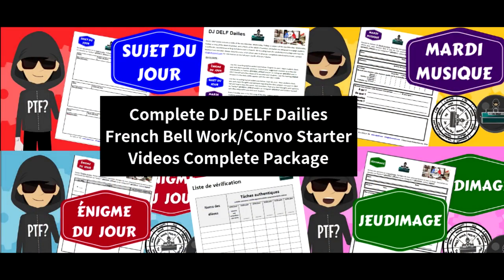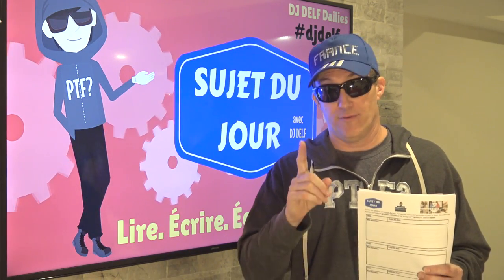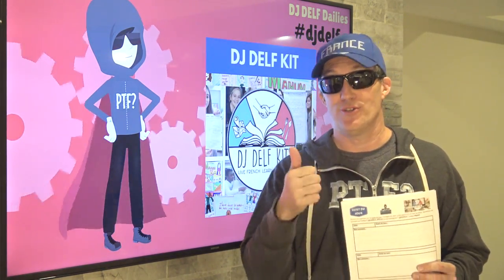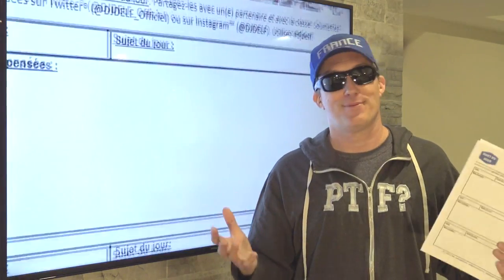Once they've completed the box, have your students do a think-pair-share. Have them talk with a partner or in small groups before you take out your Frisbee and ball, or whatever you're going to use, to have a class discussion about le sujet du jour. With your older students, you could even have them start to have debates about the topic. It's absolutely fantastic.